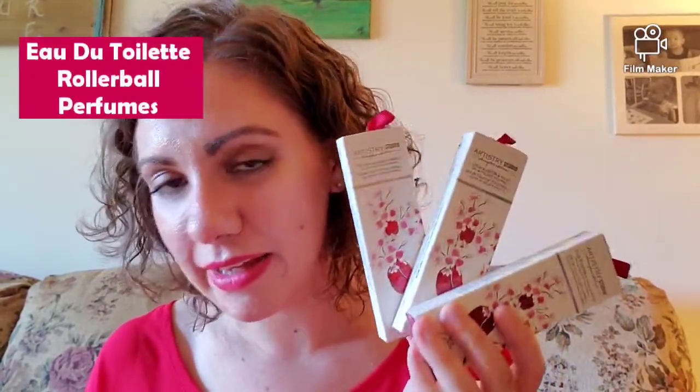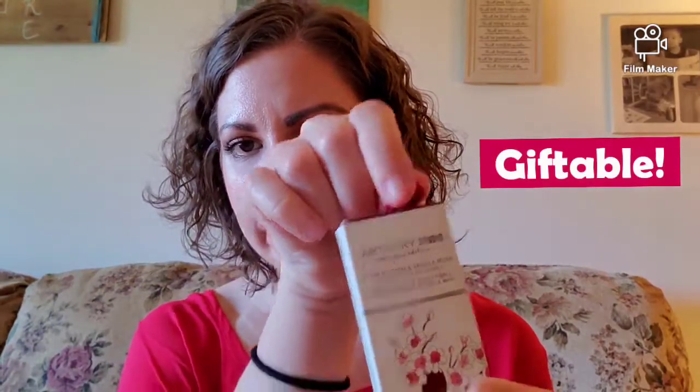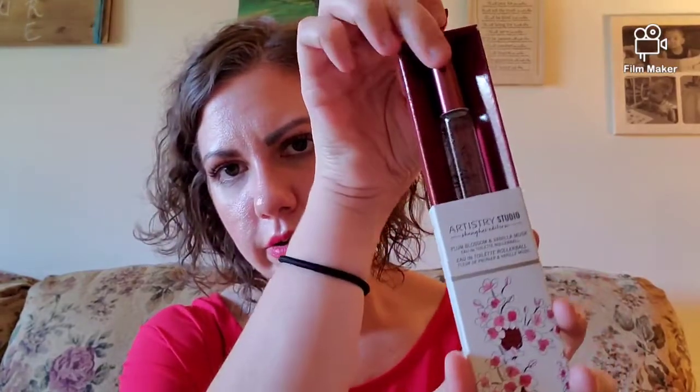Product number five of our Artistry Studio Shanghai Collection is these cute little guys right here - the toilet rollerballs. I love these, they are so fun and I love that we have three options. They are so cute - look at this little lantern! I love that the box actually locks.